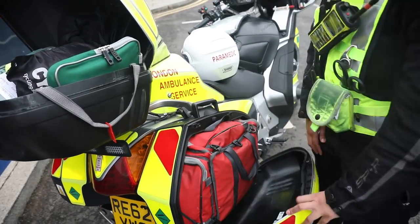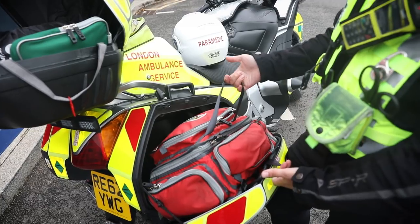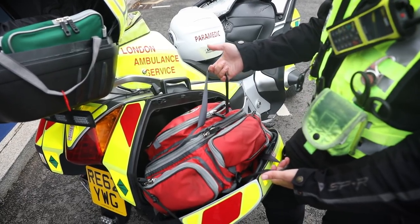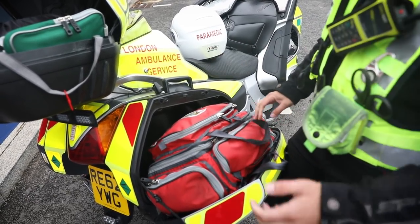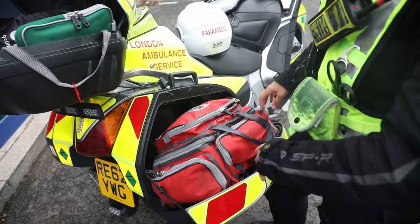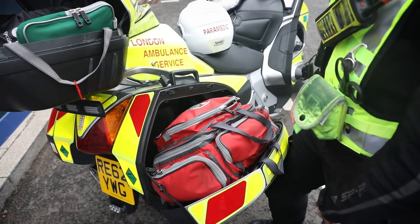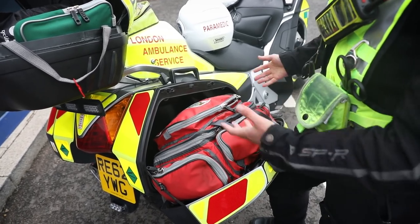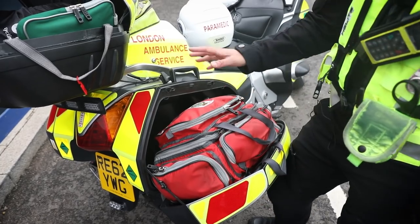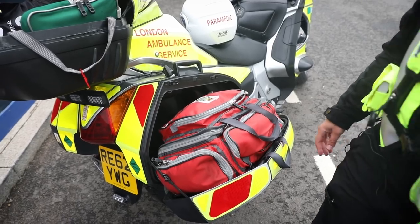In this one, this is all my paramedic bag. Basically it's a condensed version of the bigger ones that the road guys use. It's all laid out. I've written everything where I need to go so if someone else is using my bag they know where to find something. The dressings are in there and airway and cannulations in there. So that's all my kit in there and our drugs packs in a condensed form. That's in the bag as well.